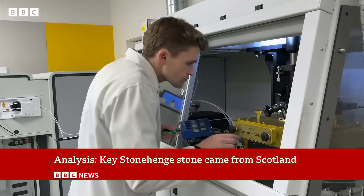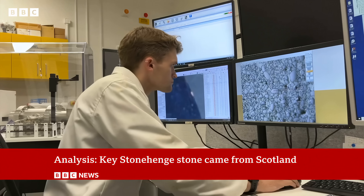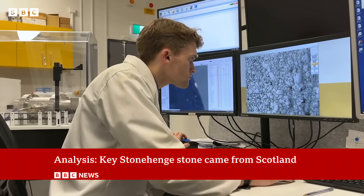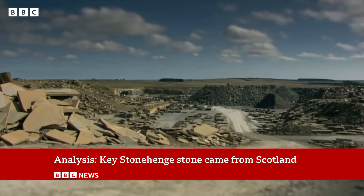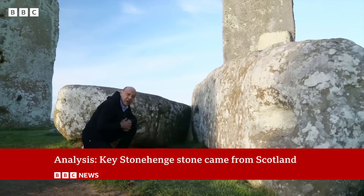Anthony analysed the rock and discovered it had a unique date and composition. In the journal Nature, he says it could only have come from the far north of Scotland, here in the Orcadian Basin, which includes Caithness, Orkney, and Moray Firth. So this is the altar stone, the heart of Stonehenge, now partially buried.